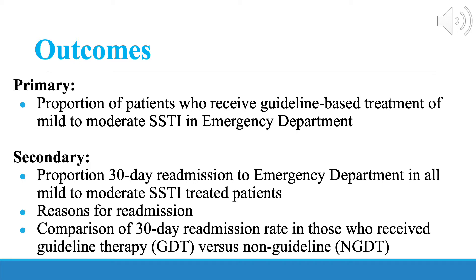the reasons for these readmissions, and lastly, to compare 30-day readmission rates in those who received guideline-derived therapy versus those who did not.